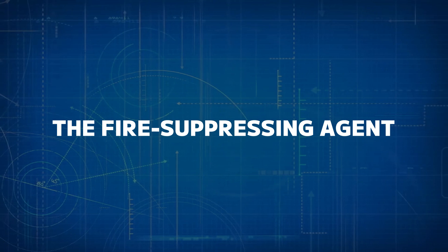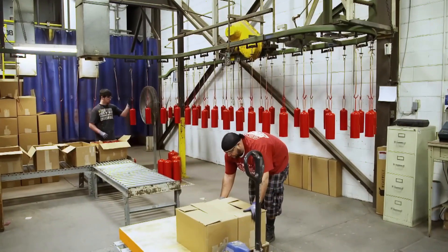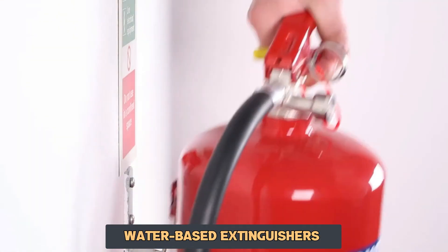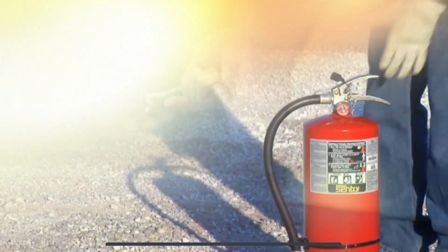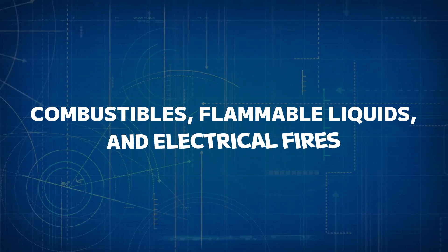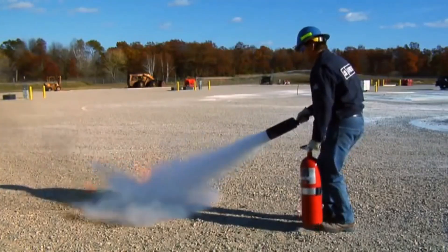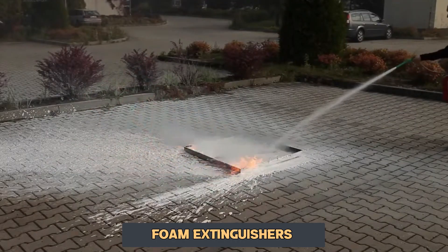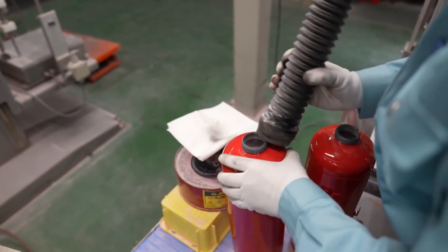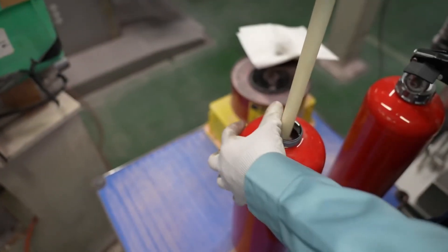Number four: the fire-suppressing agent. The most important part of any fire extinguisher is its fire-suppressing agent. Depending on the type, the contents may include water, foam, dry powder, carbon dioxide, or other specialized chemicals. Water-based extinguishers are used for fires involving wood, paper, or textiles. Dry chemical extinguishers filled with powders like monoammonium phosphate are effective for class A, B, and C fires, covering combustibles, flammable liquids, and electrical fires. CO2 extinguishers displace oxygen and cool the fire, making them ideal for electrical fires. Foam extinguishers create a barrier between the fire and the fuel source, especially useful for liquid-based fires. These agents are carefully formulated and stored in specialized facilities before being pumped into the cylinders, with the filling process tightly controlled to prevent leaks and ensure the proper amount of agent is used.